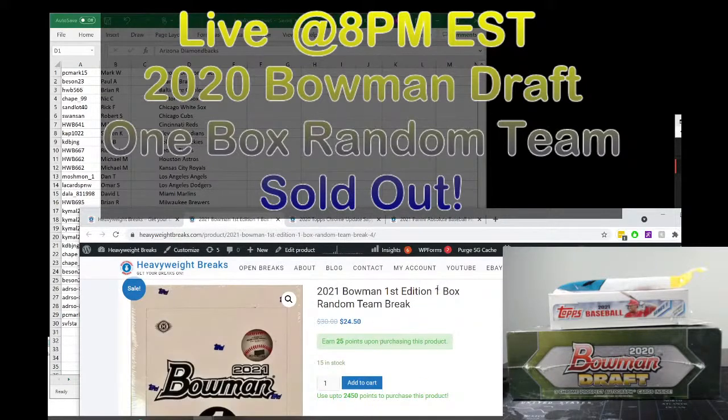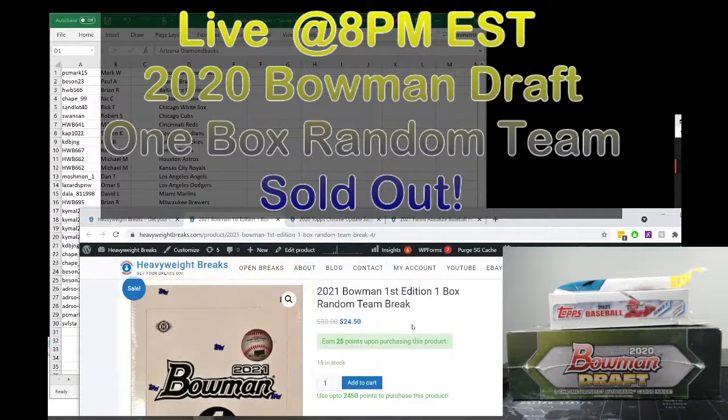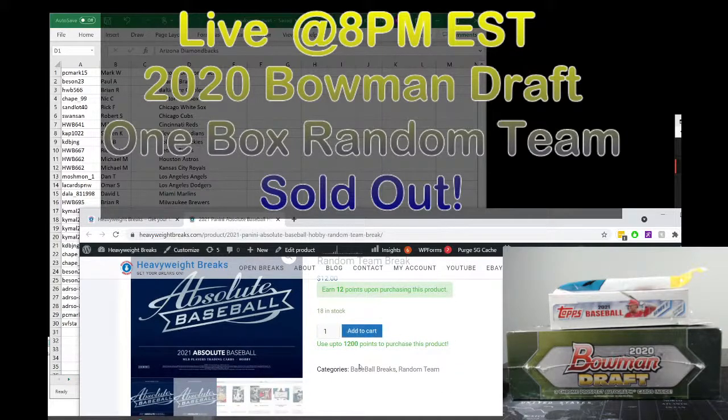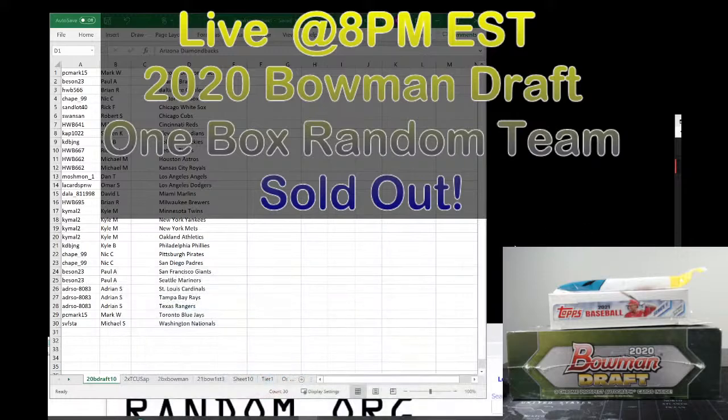We have the 2021 Bowman First Edition one box random team break, half full with 15 spots left. There's a two box 2020 Topps Chrome Update Sapphire random team break, just over half full at $19 a spot including shipping. And finally, a one box 2021 Panini Absolute random team, just about half full. Feel free to join any of those — we'd love to have you and hopefully we can get those closing soon.